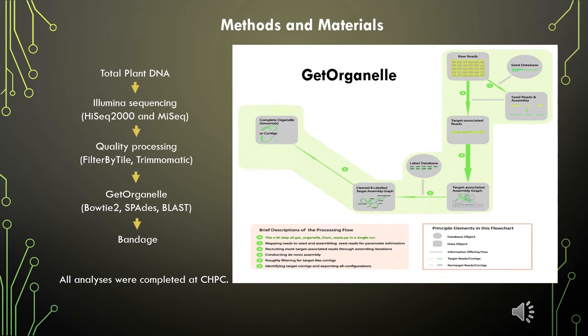Plant material of rooibos was collected and extracted using the CTAB method. Total genomic DNA of rooibos was sequenced on the HiSeq 2000 and the MiSeq Illumina sequencing systems. I pre-processed one HiSeq and one MiSeq dataset using FilterByTile and Trimmomatic to remove low-quality reads. FastQC was used to visualize the results before and after pre-processing. The mitochondrial genome was assembled using GetOrganelle, and Bandage was used to visualize the assembly graph outputted from GetOrganelle. All computational analyses were completed at CHPC.